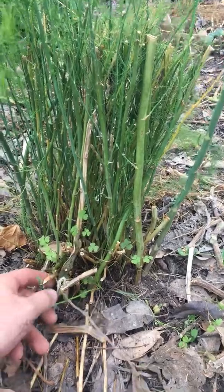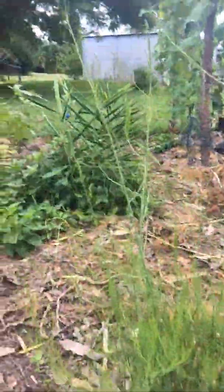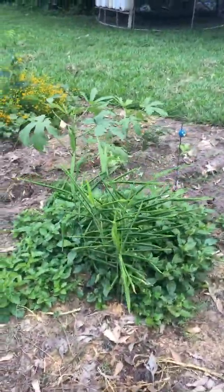I left the asparagus in. I cut it back just as an experiment to see if I could get more shoots off it. I don't really know if that helped it, but yeah — you live and learn.